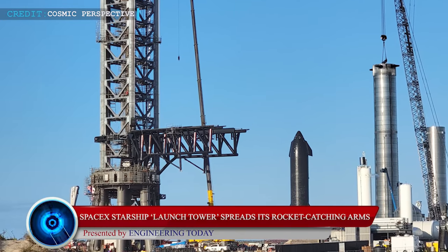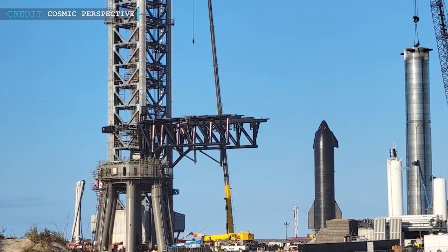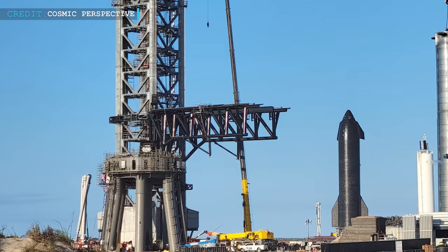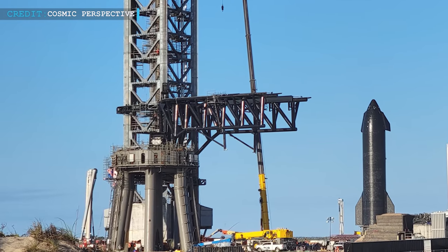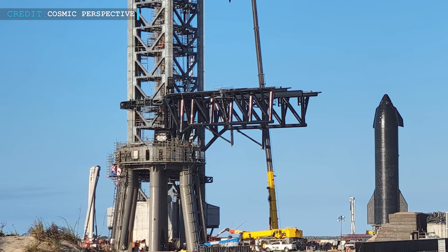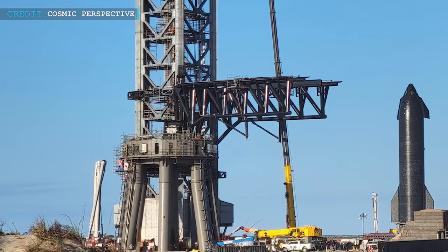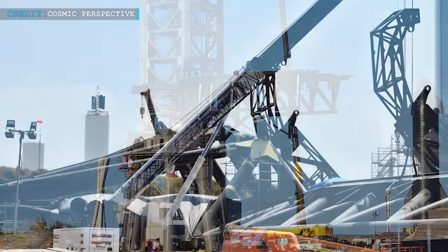Recently, SpaceX has kicked off an aspiring range of tests with the two robotic chopsticks of the Starship Launch Tower at the orbital launch site, which has been designed and built to lift, stack and catch Starships and super-heavy boosters. The first move for any test of the catching mechanism by SpaceX teams was carried out nearly two months after its installation on the launch tower.